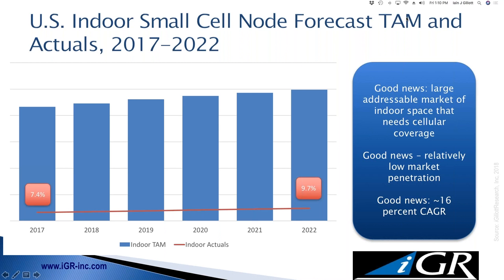By 2022, we're up to nearly 10% of the market. The market is growing overall and penetration is growing. The actual growth between 2017 and 2022 is just under 16% compounded annual growth rate per year — a pretty healthy market. From a CRE point of view, the likelihood that the building next to you has an in-building solution is about 7% right now, so chances are your competition does not have this type of solution. Therefore, if you deploy something like this to provide in-building coverage, that's going to create a competitive differentiator for you.